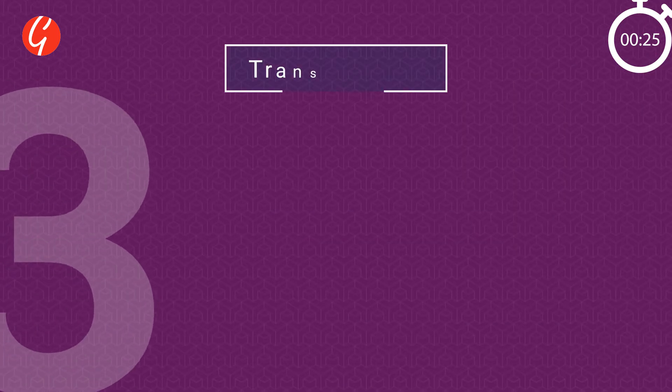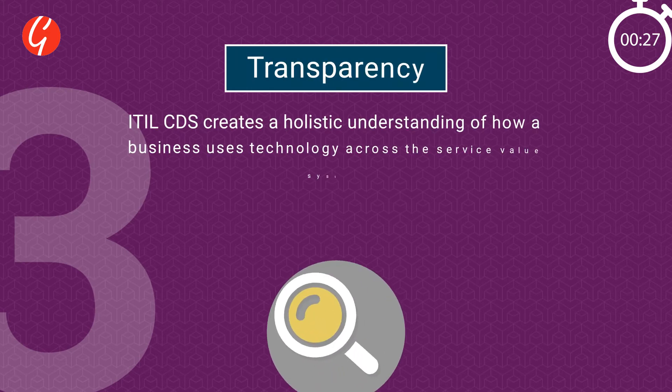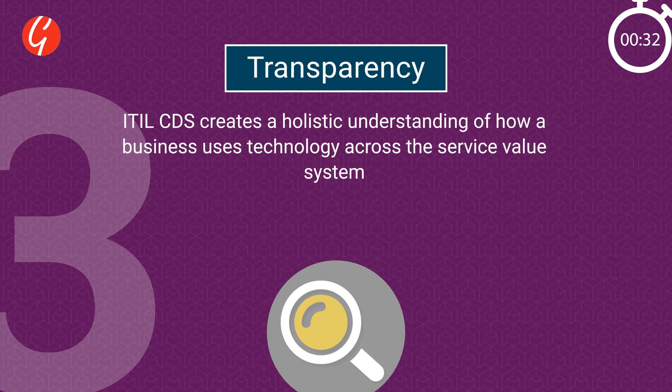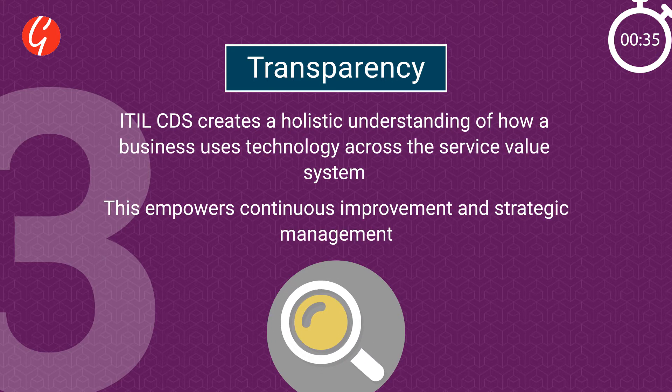Three: Transparency. ITIL CDS creates a holistic understanding of how a business uses technology across the service value system. This empowers continuous improvement and strategic management.